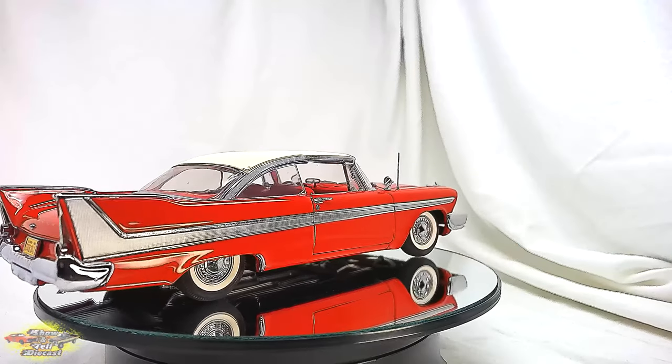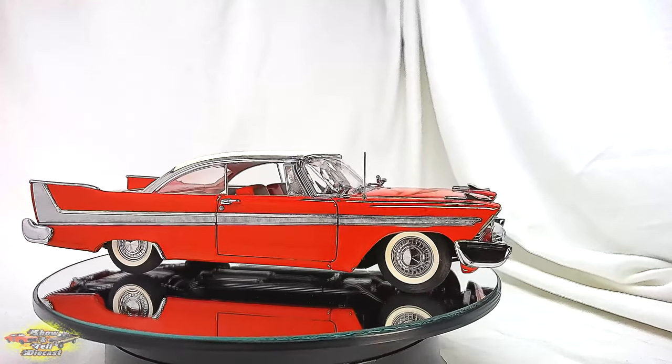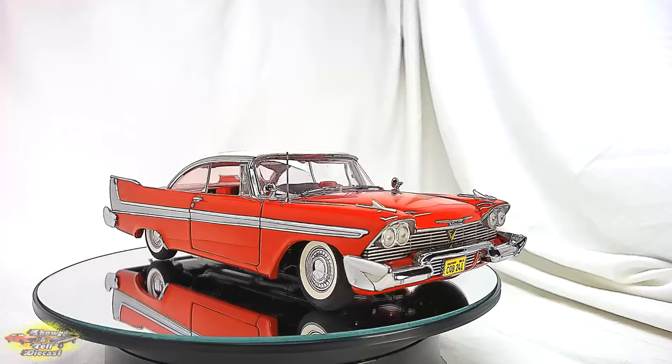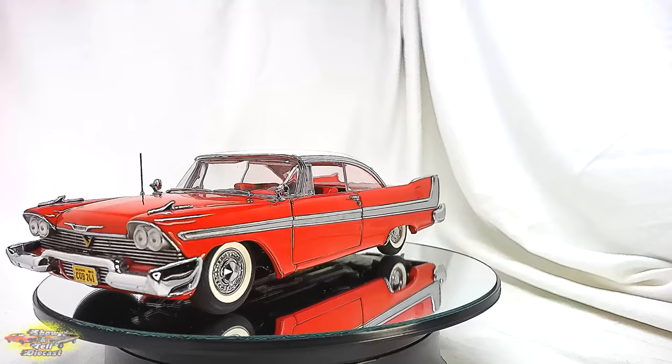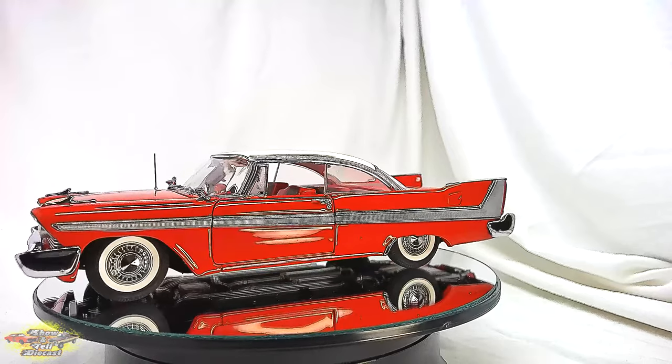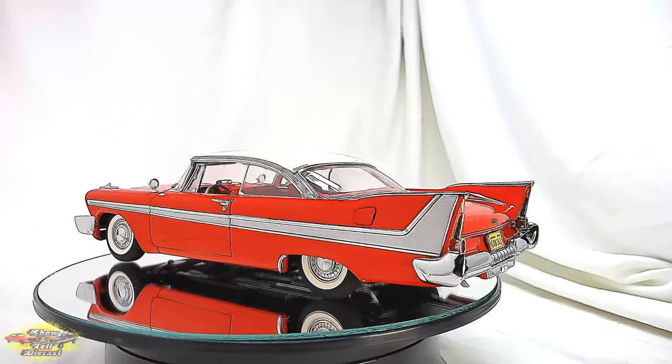The Danbury Mint 1:24th scale die-cast model of the 1958 Plymouth Fury from the classic horror film Christine is a meticulous tribute to the iconic and malevolent automobile. This expertly crafted replica captures the sinister allure of Christine with precise attention to detail, showcasing the signature dual headlights and chrome trim.